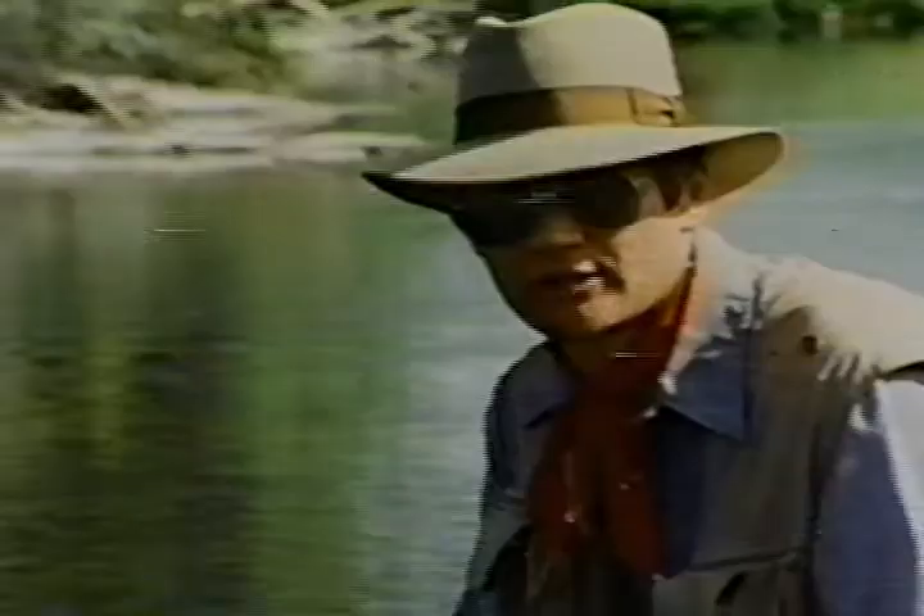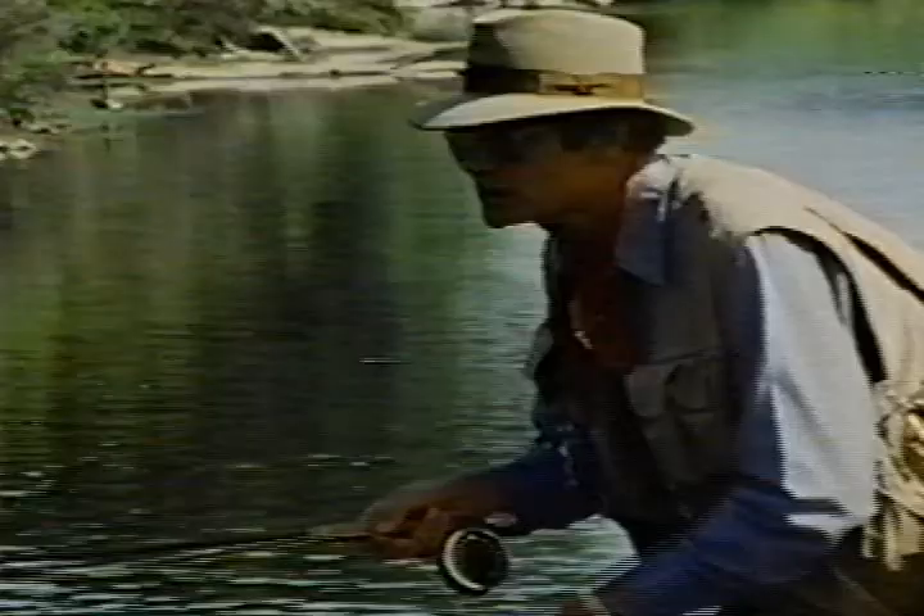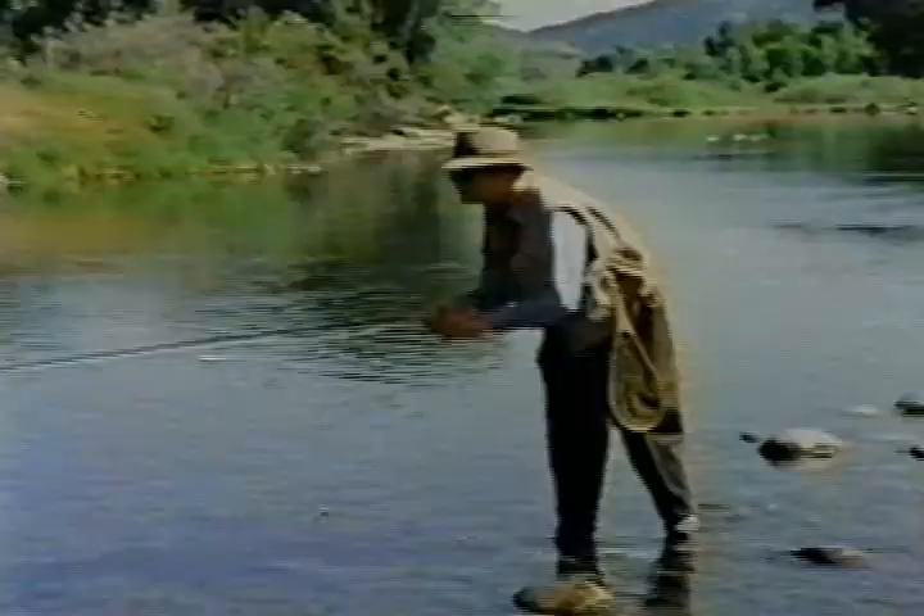I like to use this technique for midge pupae and midge larvae, but it's not restricted to those flies. You can use it for caddis pupae, mayfly nymphs — any insect that's floating along underneath the surface. When I'm fishing up and across like this, I lay that fly about four or five feet above the fish so it has a chance to get through the film and sink down those four or five inches where I want it.